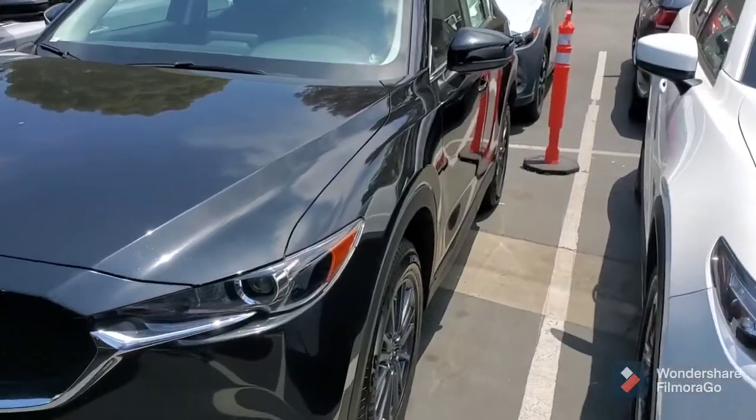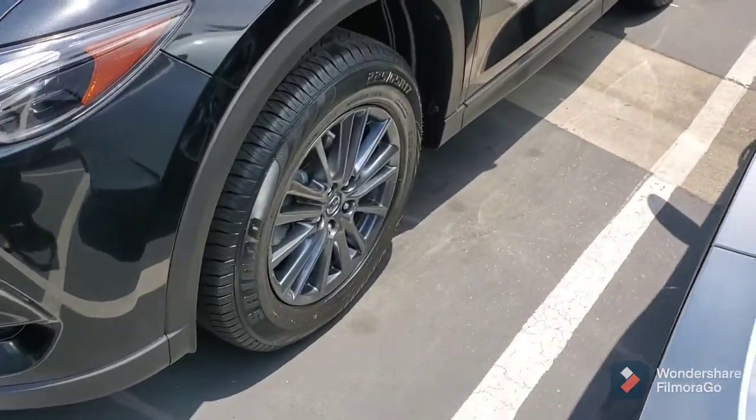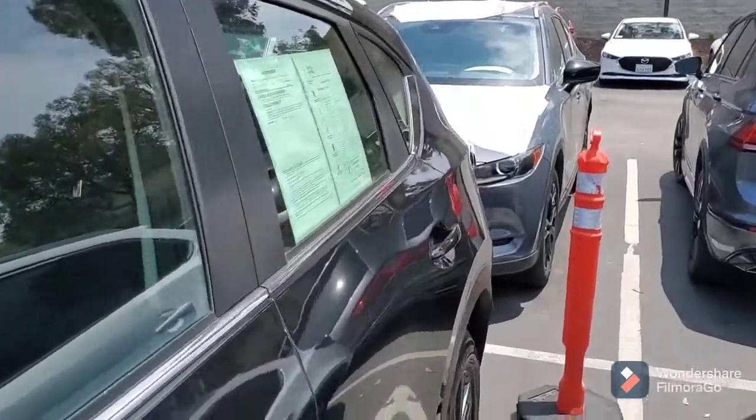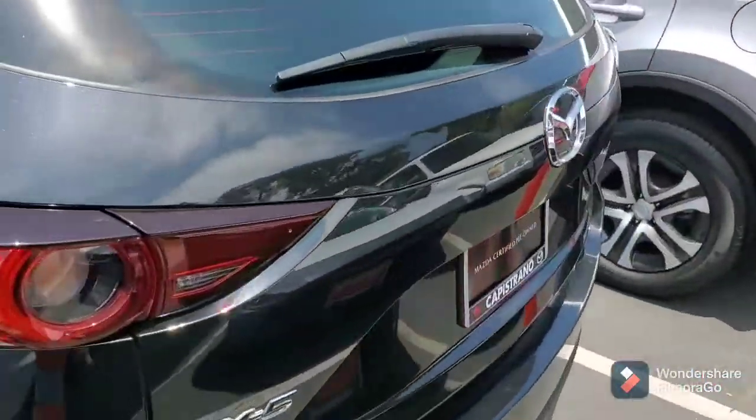So this is the Jet Black. It is the Sport. It's got the 17-inch alloy wheels. It's in beautiful shape. Let me just show you the back here.